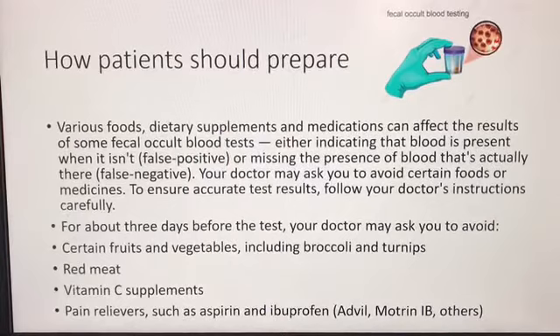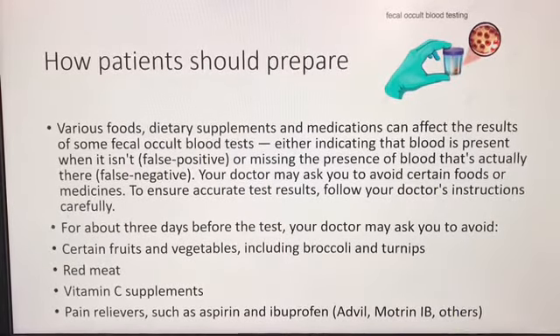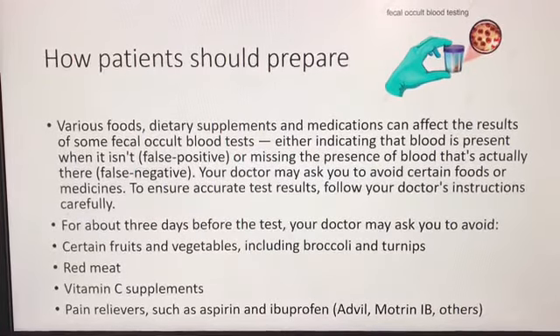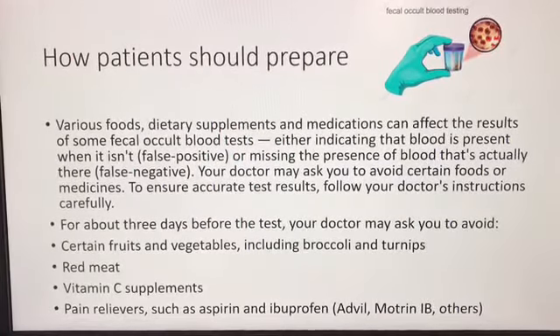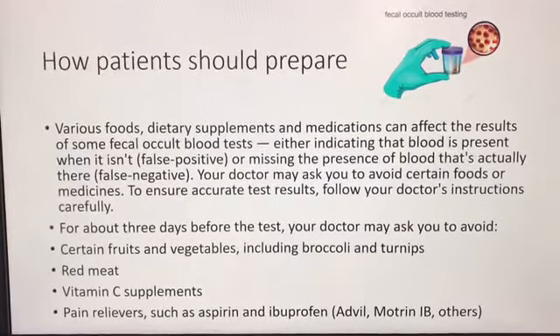For about three days before the test, your doctor may ask you to avoid certain fruits and vegetables including broccoli and turnips, red meat, vitamin C supplements, and pain relievers such as aspirin and ibuprofen — for example, Advil or Motrin IB.